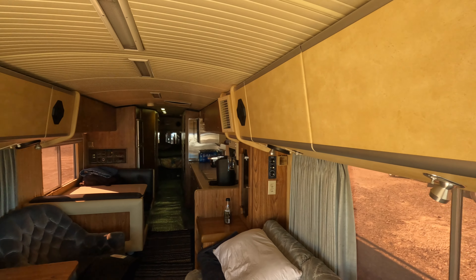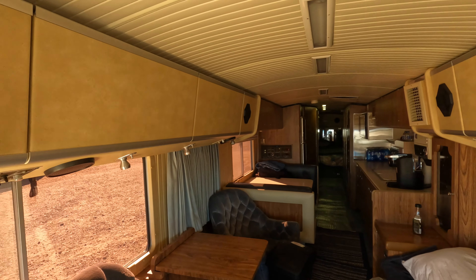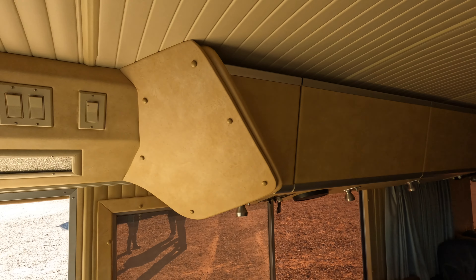It has the overhead cabinets on both sides, obviously no slides. Man, this looks like it just came off the showroom floor. Oh my gosh, just beautiful.